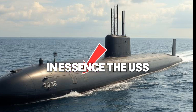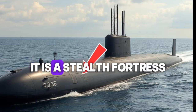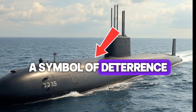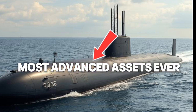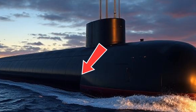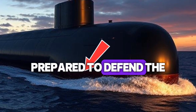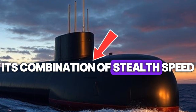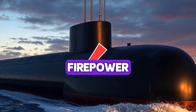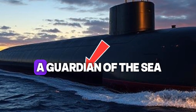In essence, the USS Illinois SSN-786 is more than a submarine — it is a stealth fortress, a symbol of deterrence, and a technological masterpiece. In 2025, it stands as one of the most advanced assets ever built by humankind, silently patrolling the depths, unseen but always present, prepared to defend the nation's interests at a moment's notice. Its combination of stealth, speed, firepower, and intelligence defines the future of naval warfare, making it not just a guardian of the sea, but a testament to the relentless pursuit of excellence that drives the United States Navy forward.